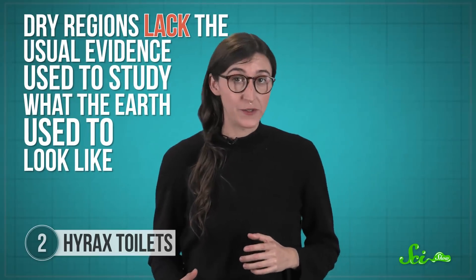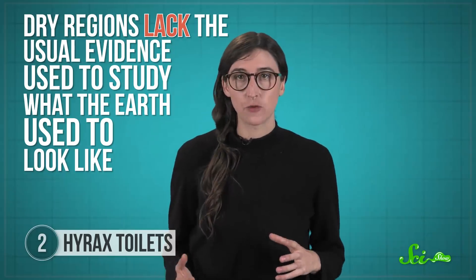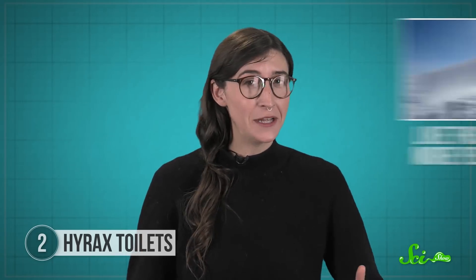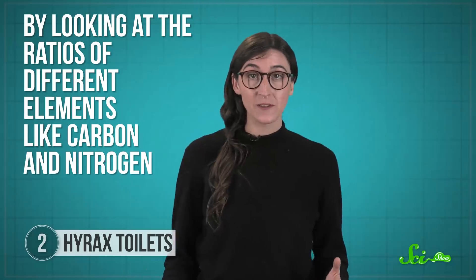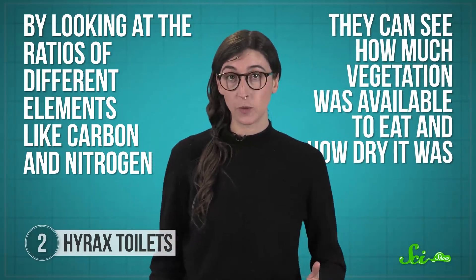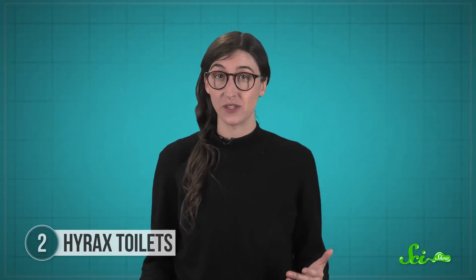Dry regions lack the usual evidence used to study what the Earth used to look like, like layers of sediment that form in lake beds or peat bogs. But scientists can cut through a huge midden to see the individual layers and analyze the urine, poop, and dust blend, like how a climatologist uses ice cores or cross-sections of trees. Specifically, by looking at the ratios of different elements like carbon and nitrogen, they can see how much vegetation was available to eat and how dry it was, from hundreds to tens of thousands of years ago.